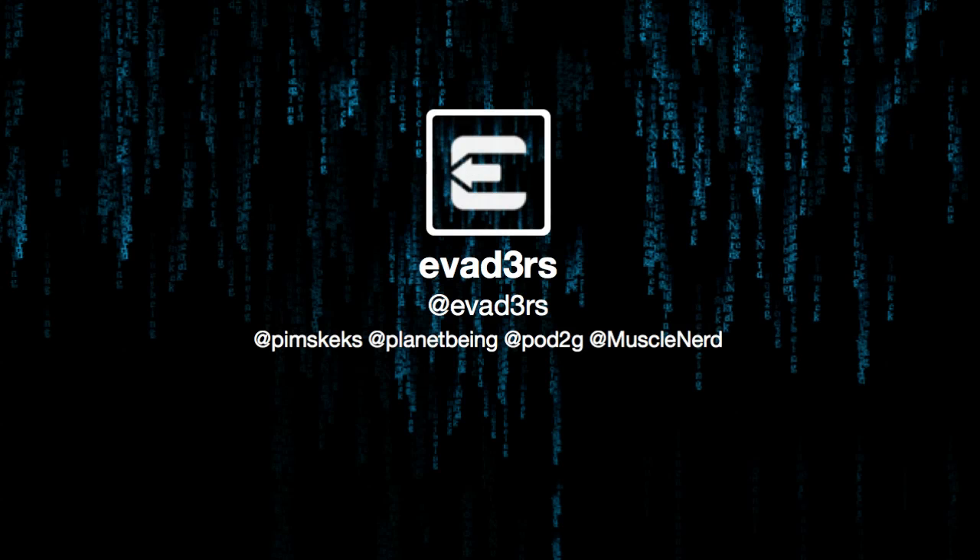Hello everybody, it's Akatoru2744 here today to talk a little bit about the Evasions iOS 6.1 Untethered Jailbreak. The Evasions iOS 6 Jailbreak is 80% complete as of this morning on February 2nd, 2013, Saturday, and has started private beta testing.